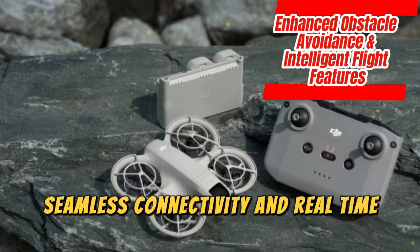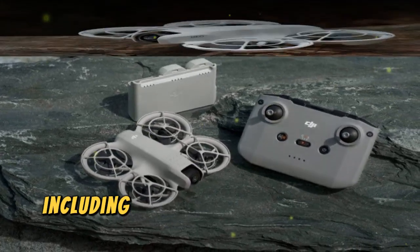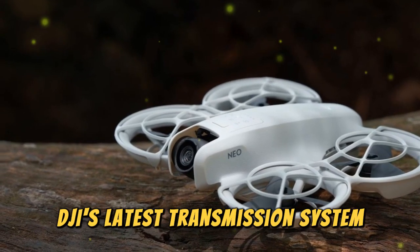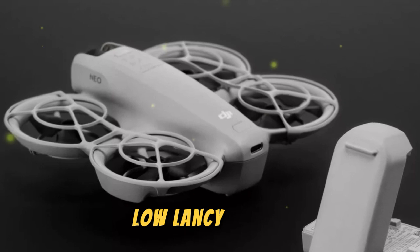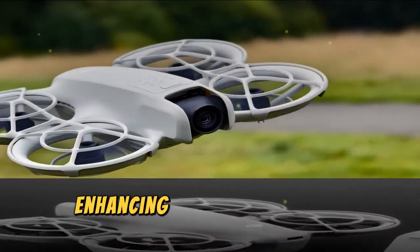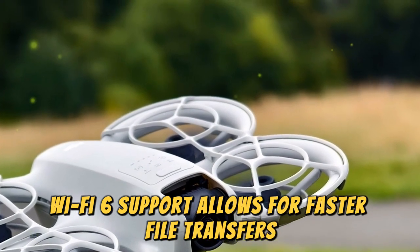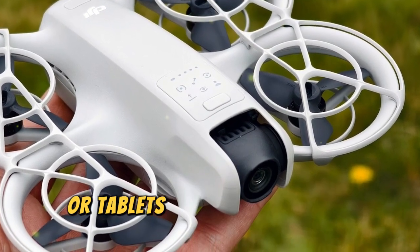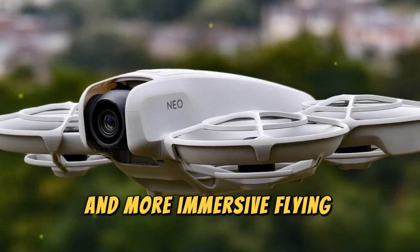The DJI NEO 2 is expected to introduce state-of-the-art connectivity features, including OcuSync 4.0 transmission technology. DJI's latest transmission system is rumored to offer a 10-kilometer range with a strong, stable signal. A low-latency 1080p live feed ensures crystal-clear real-time video for pilots, enhancing the overall flying experience. Wi-Fi 6 support allows for faster file transfers, enabling users to quickly download high-resolution footage directly to their smartphones or tablets. These features will provide users with smoother controls, stronger connections, and more immersive flying experiences.